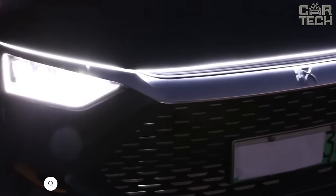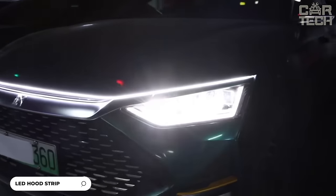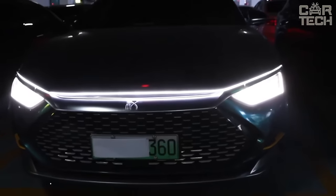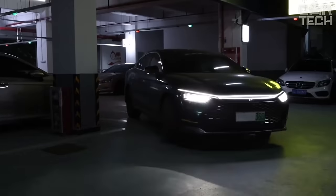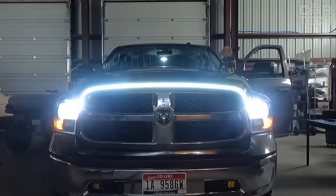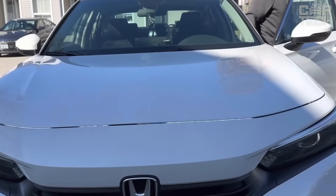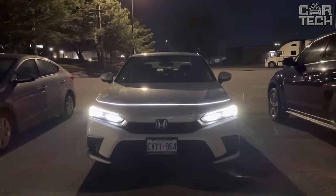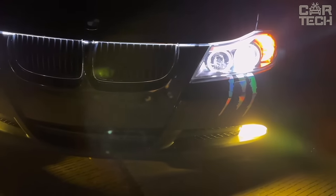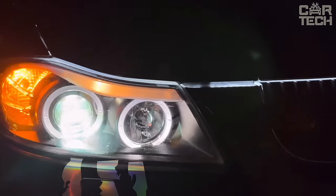It is a 1.5-meter long flexible tape with ultra-bright SMD diodes, mounted on double-sided tape and effortless to install without changing the wiring. Bright white lines on the hood look cool and increase the visibility of the car in the daytime. In fog and rain, this illumination also shines better than usual headlights, and naturally it decorates the appearance and makes it look more aggressive.